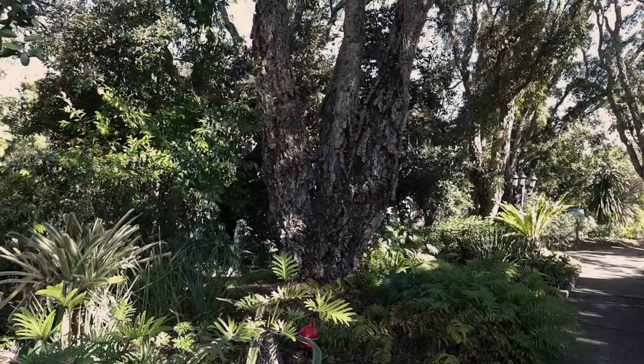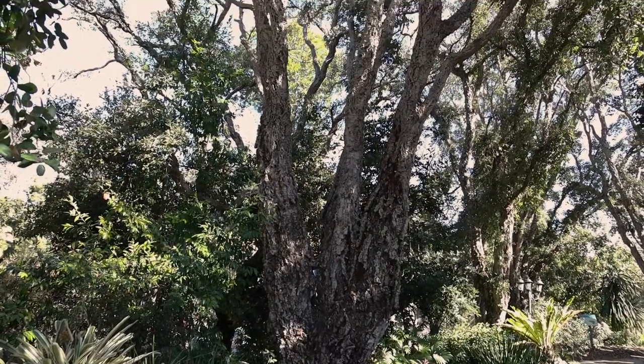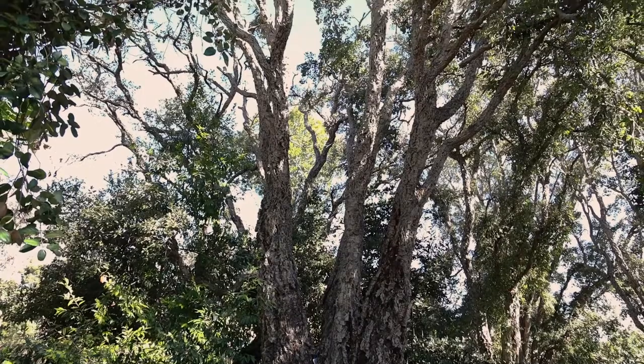Cork, the Latin name is Quercus suber, is a wonderful Mediterranean tree that is native to Western Europe and the northwestern part of the African continent.